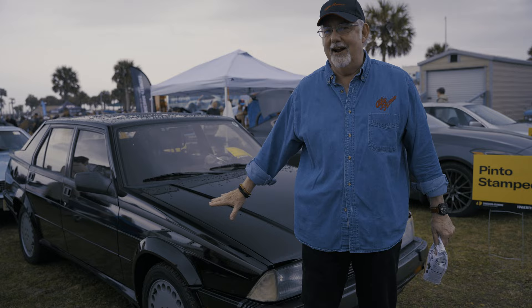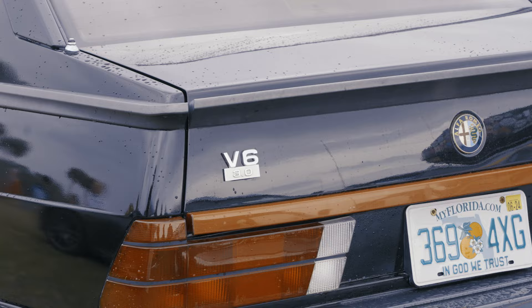I'm Dan Scanlon, and I bought this Alfa Romeo Milano Verde in 1988, brand new. It has been in my house, in my garage, and my day job car since day one.